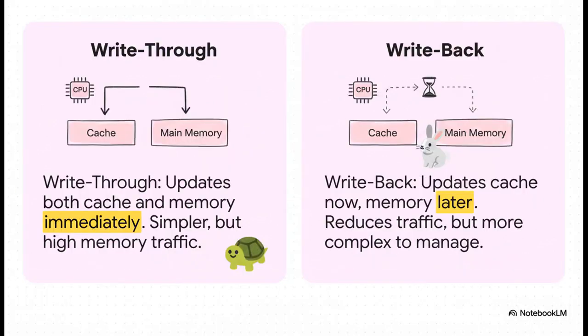So reading data is one thing, but what happens when the CPU needs to write new information? This introduces a really big trade-off. You've got the write-through method, which is super cautious — it updates both the cache and main memory at the exact same time. It's safe, but it's slow. Then you've got write-back, which is the speed demon — it only updates the cache for now and waits to update memory until it absolutely has to. It's way faster, but it adds a whole lot of complexity to the system.